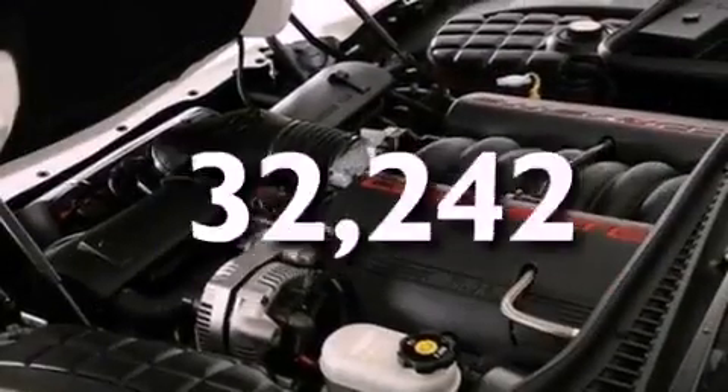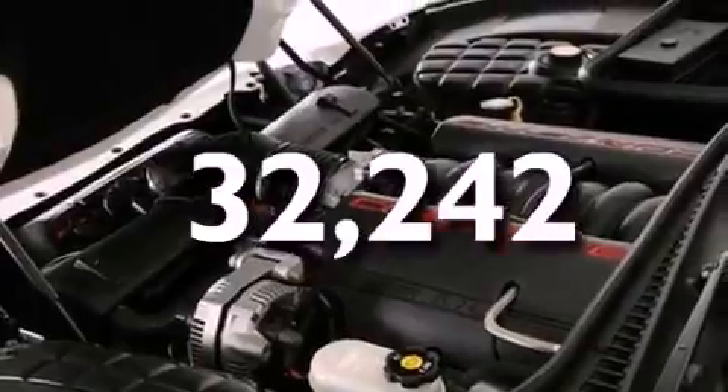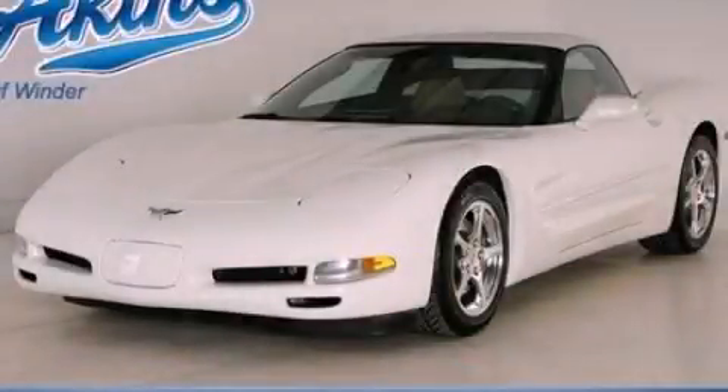This vehicle has fewer than 33,000 miles on the odometer. This automobile won't last long at this price — call and arrange a test drive now.